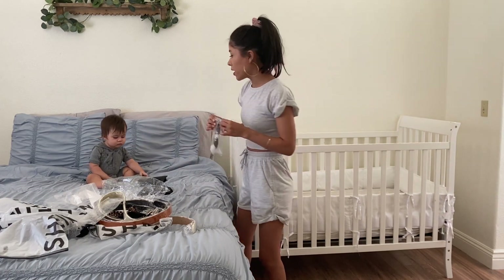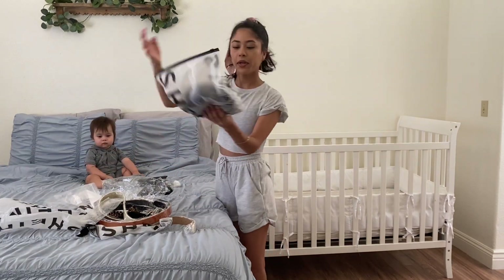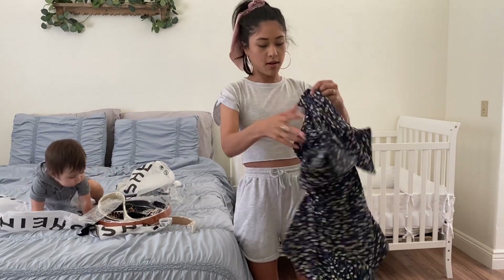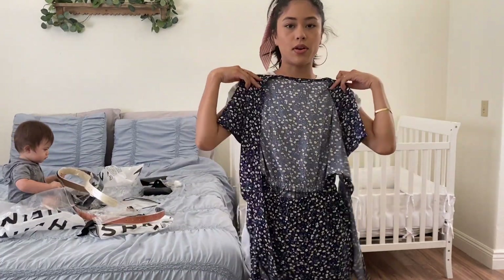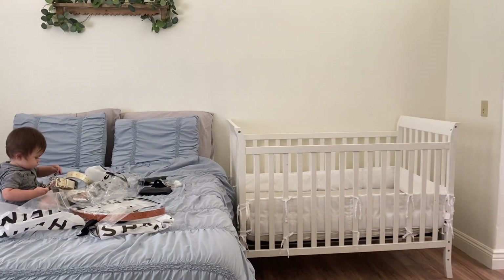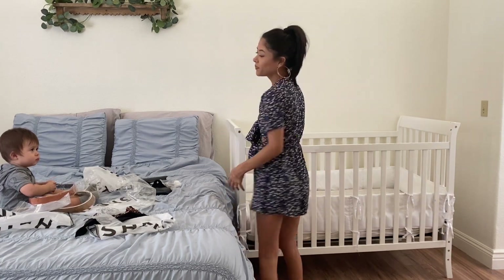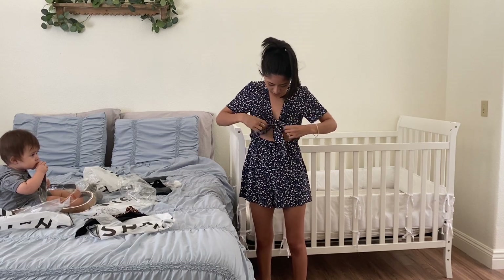The last thing I'm going to try on is a romper — this romper here. This was about the only non-pajama-vibes thing I got. I got it in an extra small, so let me try it on. Ta-da! I don't know if I'll wear this. I don't know how to tie this — I have to look it up.